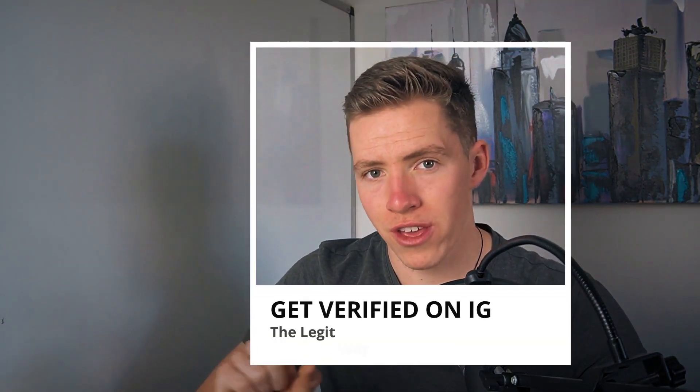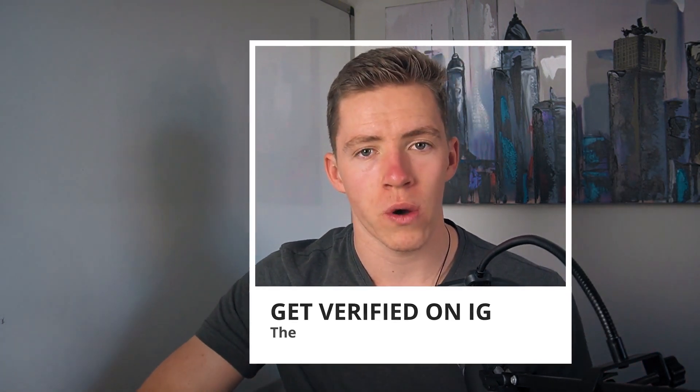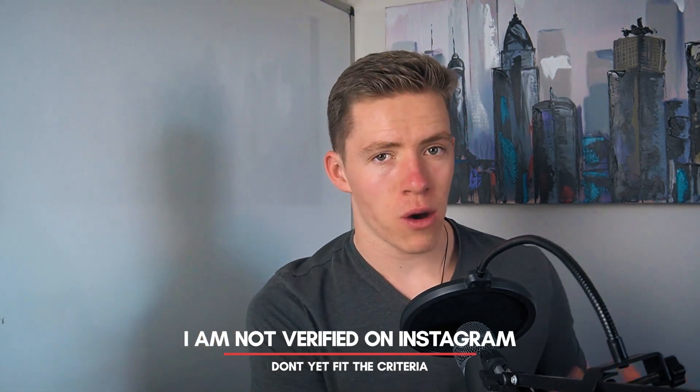The elusive Instagram verification badge — everyone wants it but very few people seem to know how to acquire it. In today's video I'm going to walk you through the criteria you need to become verified on Instagram and how to go about actually getting verified. And yes, the elephant in the room: I am not verified on Instagram purely because I don't yet fit the criteria. However I have helped a lot of clients go through the process, get everything set up, and become verified on Instagram, and through years and years of experience on the platform and a lot of connections I know how it works.